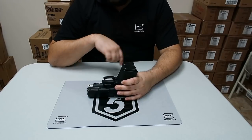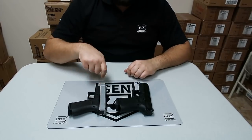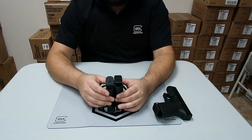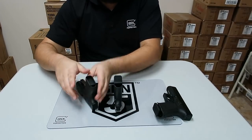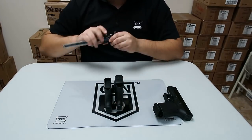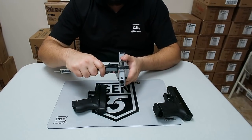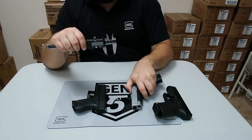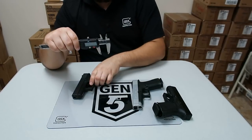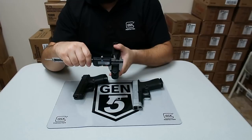Obviously you get 15+1 in the Glock 19 and 10+1 in the 48. So you get the sight radius of a 19 but about the thickness of a 43. Comparing the slide thicknesses — the 48 has the same slide thickness as a 43, obviously nowhere close to the 19.